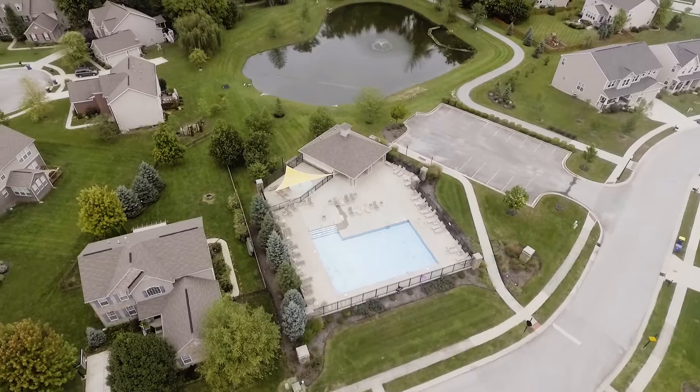The subdivision is located off Thompson Road and Senior Road. The neighborhood is at a great location with quick access to 74, getting you downtown in about 15 minutes.